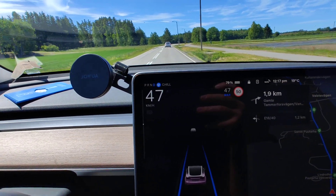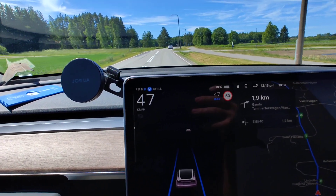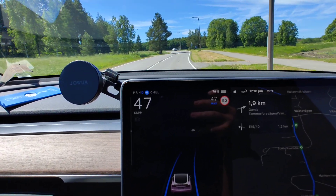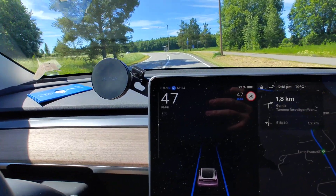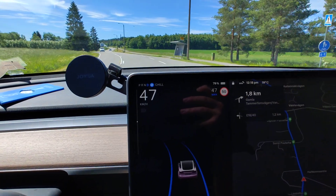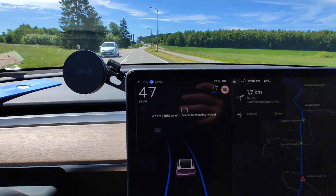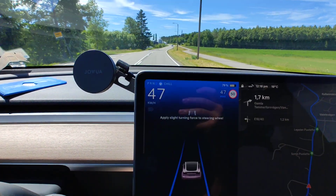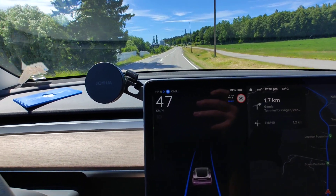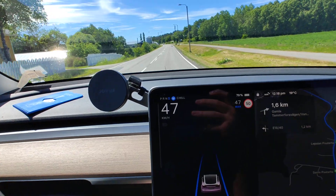The autopilot works perfectly well. You still need to keep putting some pressure on the steering wheel so that the autopilot doesn't disengage. But I find this autopilot still a great help, and considering it's a functionality which doesn't cost anything extra on the Tesla, I think it's quite great.